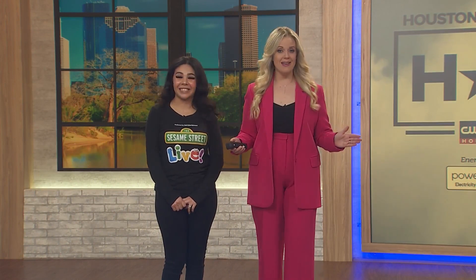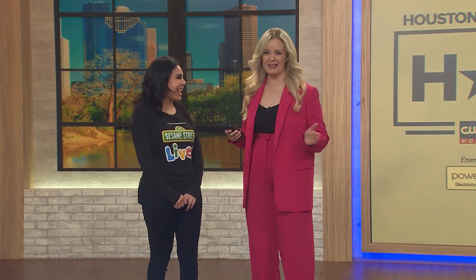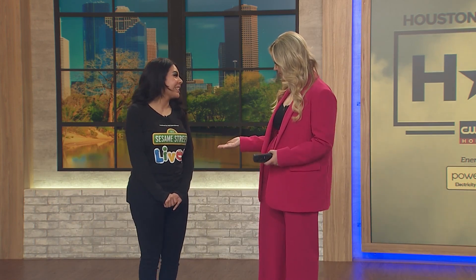Can you spell Sesame Street? I bet I can, because I am so excited — we have very special friends joining us live in studio all the way from Sesame Street. Please welcome Selena Hernandez, otherwise known as Abby Kadabi, and we also have a surprise mystery guest. I'm very excited to be welcoming you back to the Lone Star State — you're from San Antonio. Yes, I am from San Antonio, Texas.